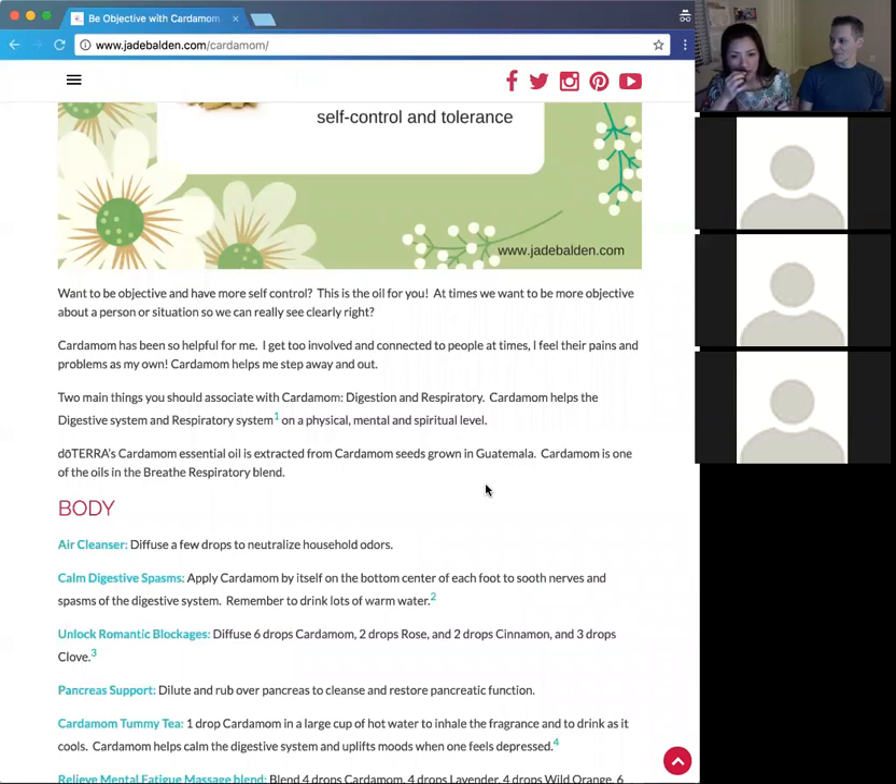Cardamom comes in a tiny five-ml bottle and it smells really nice — a little bit lemony. It's one of the newer oils and not the most popular yet, just because a lot of people aren't familiar with it. It was only added about two years ago.